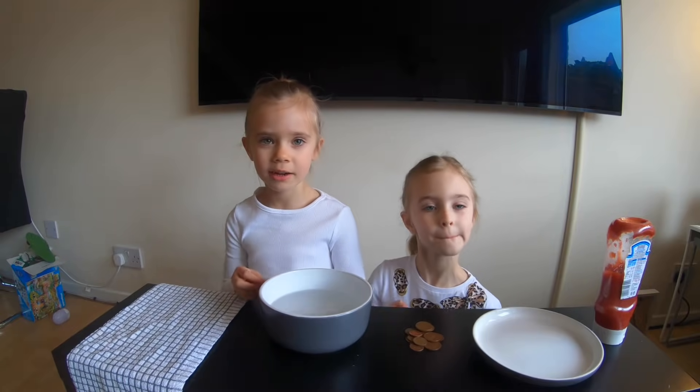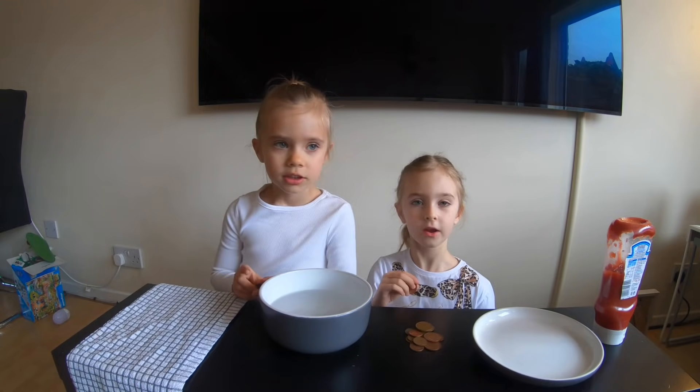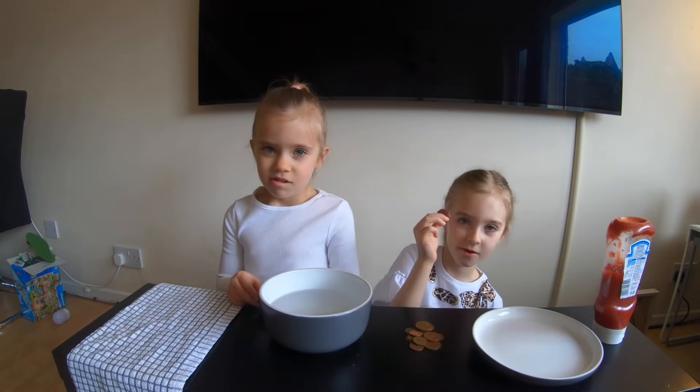Today is Abbie and Grace here. Today we are going to be doing the science experiment with coins.